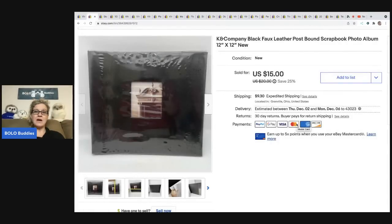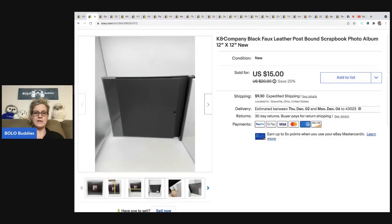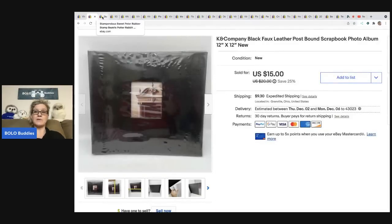These K&Company scrapbook album kits — it doesn't have to be that brand, but I do pretty well with these. I always cross-post them to Poshmark because the shipping is actually cheaper there since these are pretty heavy. This one actually sold quicker on eBay. I sold this for fifteen dollars and the buyer was all in for twenty-six ten. I think I picked this up at a garage sale.